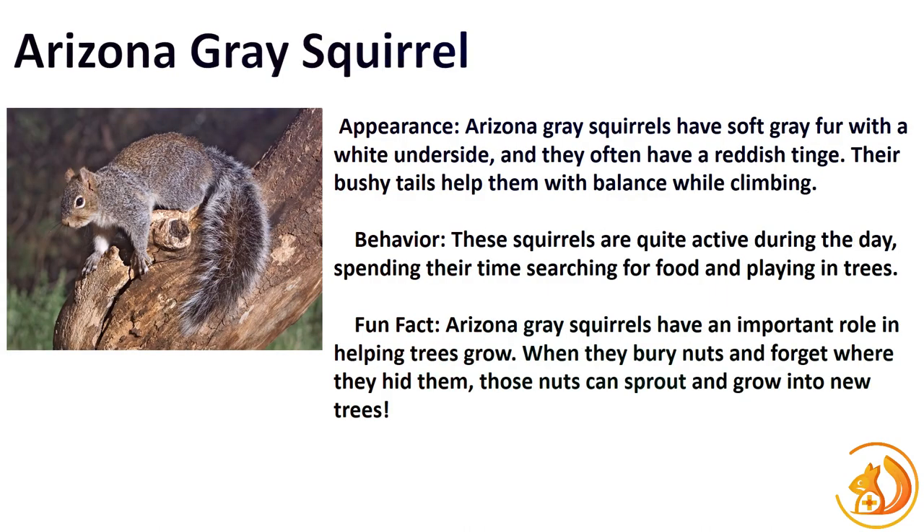Get ready for a rendezvous with the Arizona Gray Squirrel, perfectly adapted to the desert landscapes they inhabit. Their silver-gray fur not only helps them blend in but also showcases their resilience. Fun fact: Arizona Gray Squirrels are exceptional jumpers, navigating between cacti and rocks with ease.